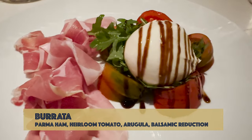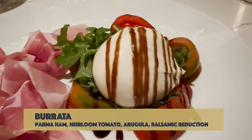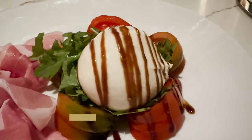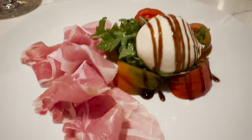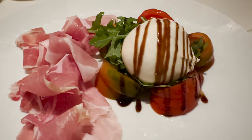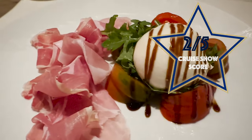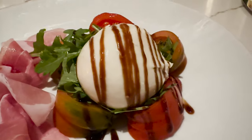This is my burrata starter — it's a very big starter and it looks fantastic. There's lovely mozzarella with balsamic drizzled over tomatoes and of course the parma ham. My score for the burrata: it was okay, but I'm going to give it a two out of five. Are these heirloom tomatoes? I'm not so sure — let me know in the comments.